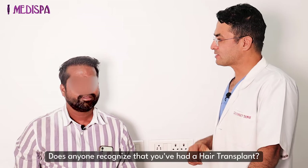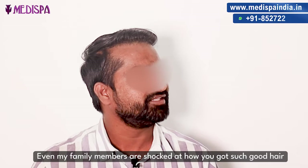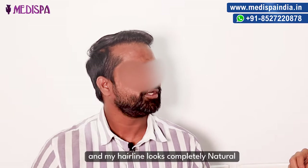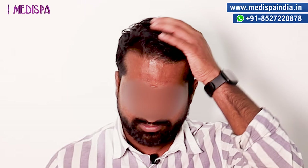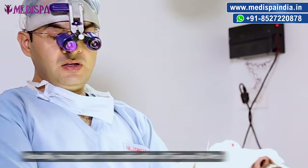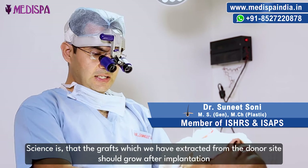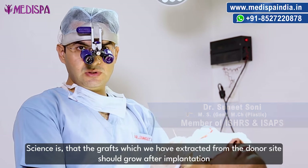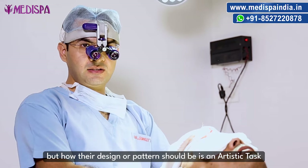Do you know what the transplant is doing? My family is also shocked to see how it is coming. Naturalism is natural. Actually, a transplant is a combination of science and arts. Science means that the hair should grow back and grow, but the design and pattern is an artistic work.